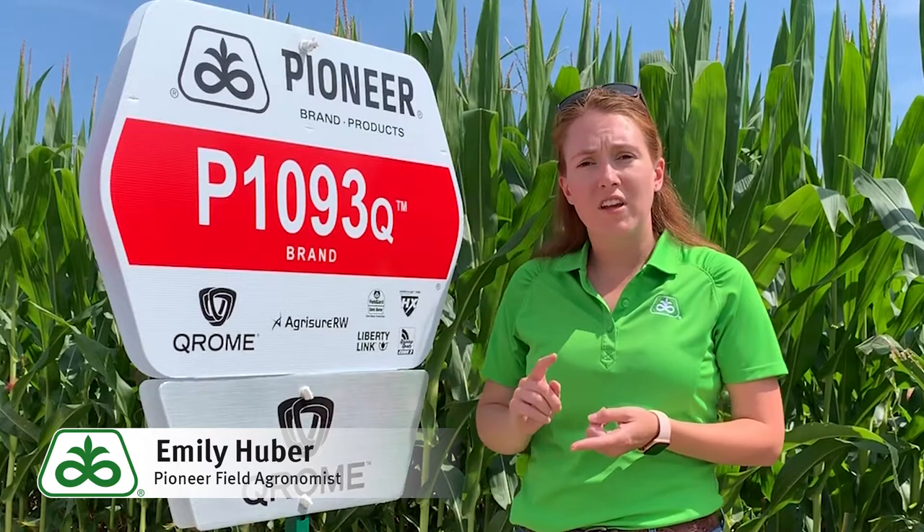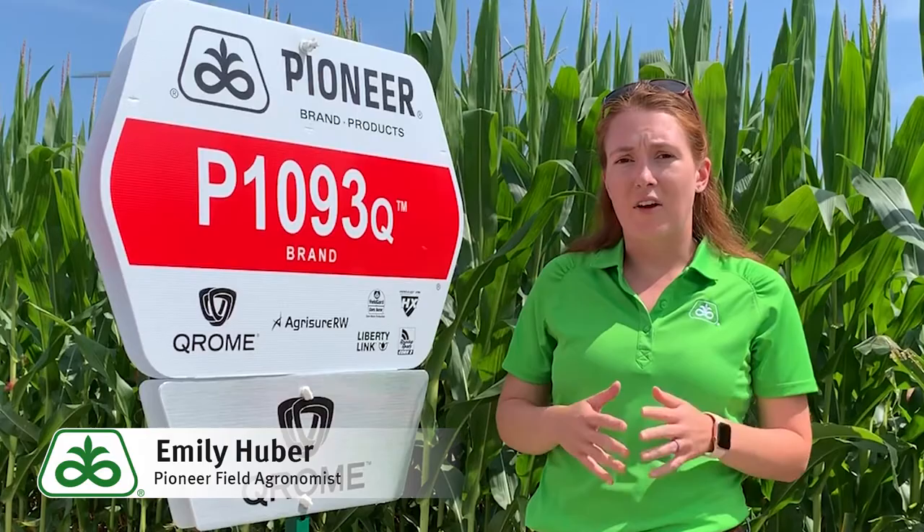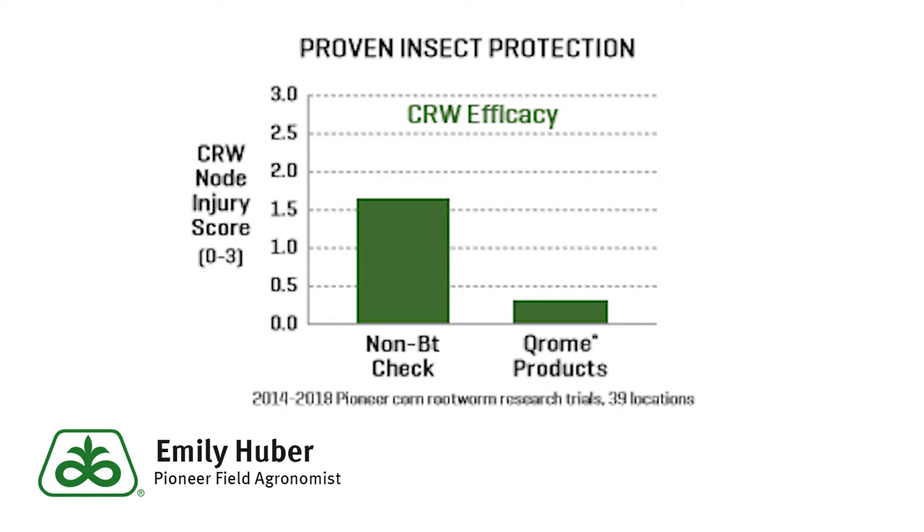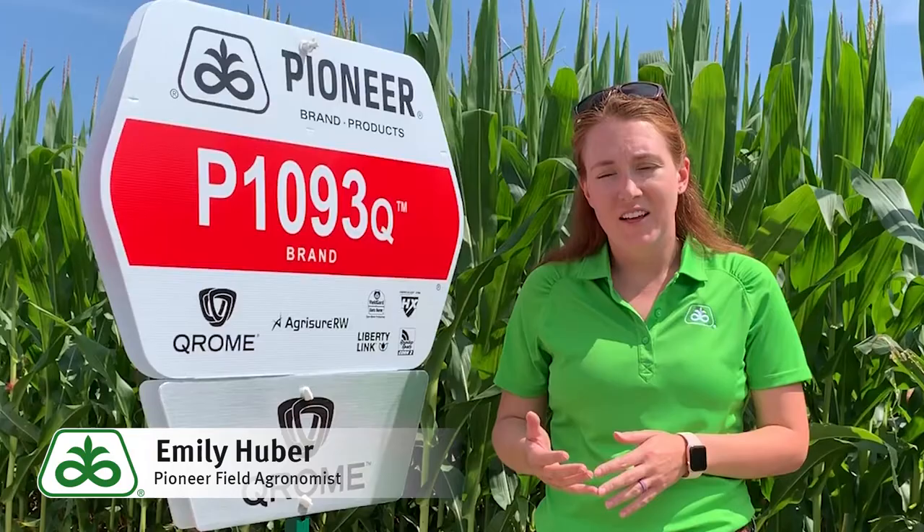When we look at yield on our Chrome lineup, we are seeing a 10 bushel advantage to our competitors. This is bringing us yield levels similar to our AM numbers, but in a corn rootworm control. When we look at that corn rootworm control and our efficacy, we're seeing very similar efficacy as our previous AMX-T lineup of products.